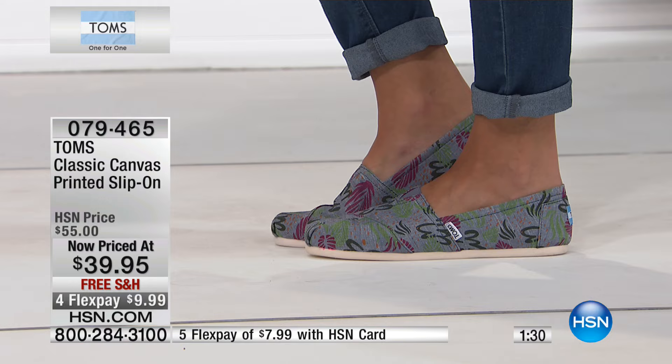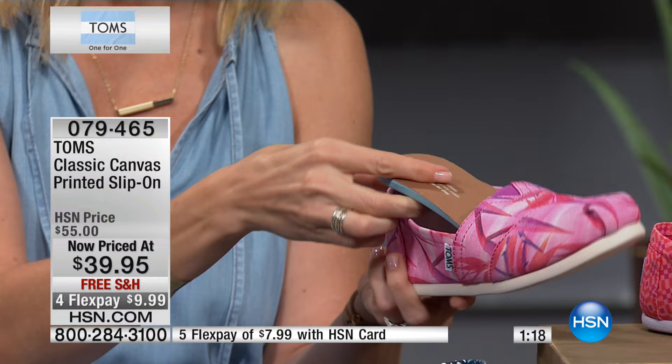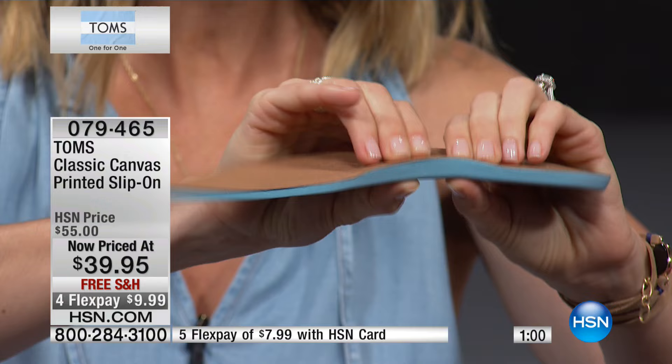All of these silhouettes are the Alpargata 2.0. We've taken all the wonderful things about the original classic alpargata that you love from TOMS and upped the game. Some features are brand new — you can take out this insole, which is so cushioned, and we've added extra cushioning right there on the arch. You see lots of arch support — that's new for the Alpargata 2.0.